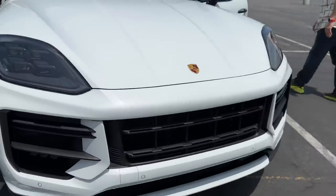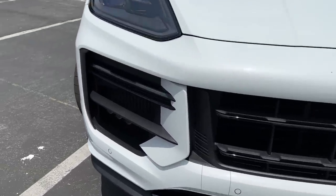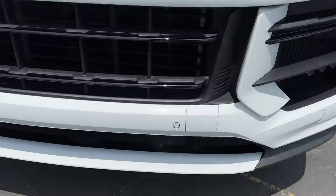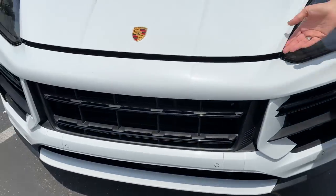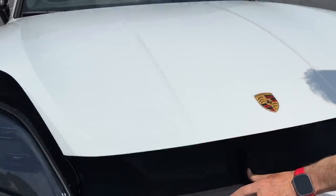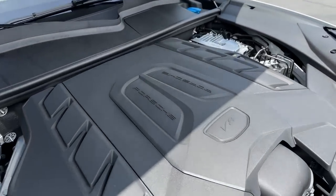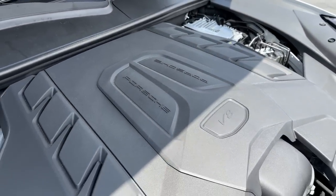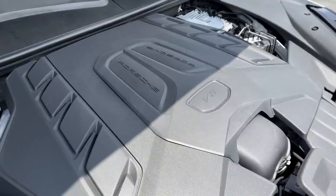In this Turbo GT model, the number of vents, gills, and fins in the front is crazy — radiators and coolers all throughout the front end. There's a low front splitter that actually passes through to the ground for additional aerodynamics. Under the hood we've got a revamped 4.0-liter twin-turbo V8 with 650 horsepower and nearly 630 pound-feet of torque.